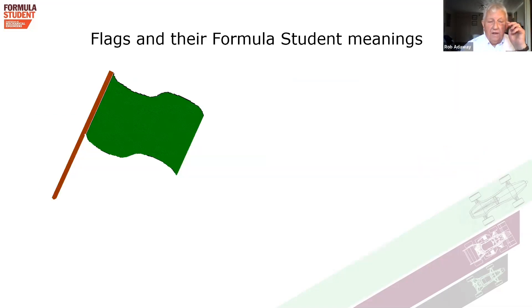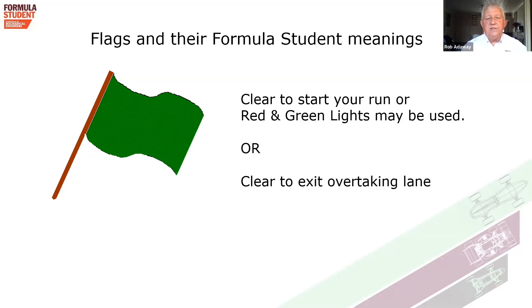The first flag is a green flag, indicating that when you're on the start line you are clear to start your run. We may also be using red and green lights as a start indicator. It does not mean you go immediately — it's an indication that the course is clear and we're ready for you to go on. In the Endurance, the green flag also indicates that if you are in the blue overtaking lane, you are clear to exit it — but if one car passes you and you don't see a green flag, there may be another car following.